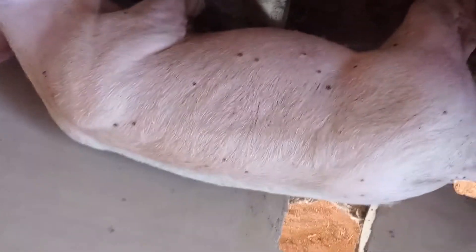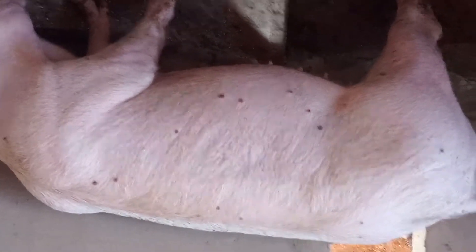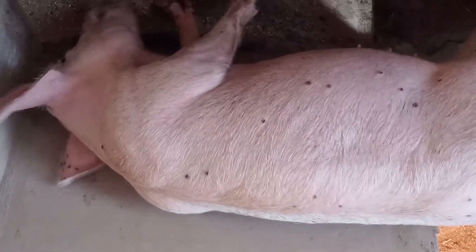If you can see this in someone's farm for the first time, it will discourage you from investing in pig farming — it will make you have a negative view of pig farming. But we treated the pig and it's okay now. That will be seen in our next video, so if you subscribe to this channel it will help you.